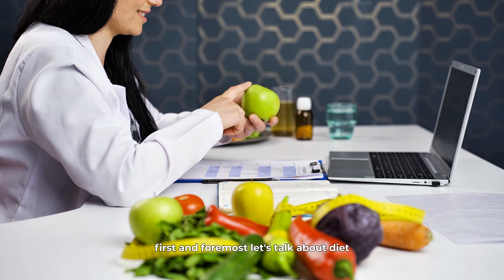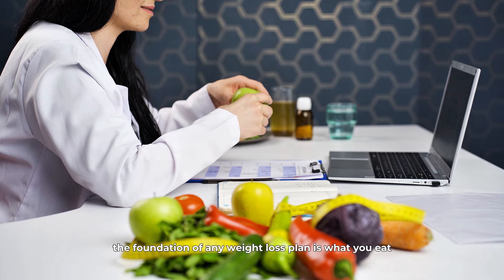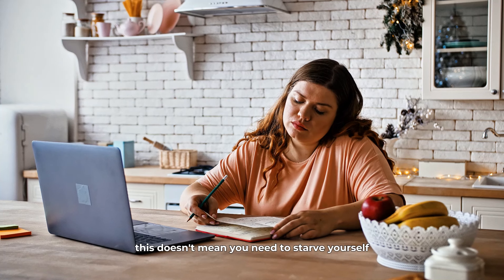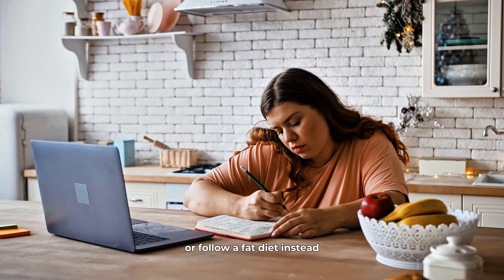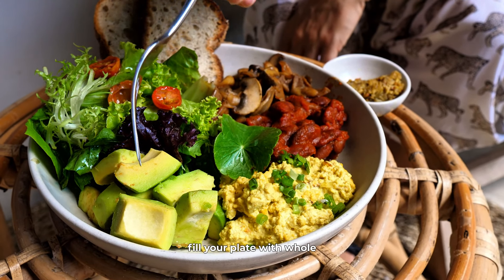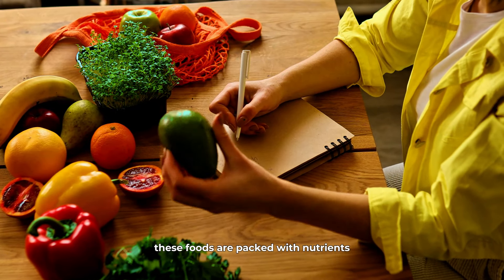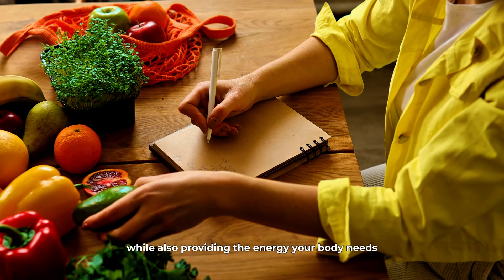First and foremost, let's talk about diet. The foundation of any weight loss plan is what you eat. To lose stomach fat, you need to create a calorie deficit, meaning you consume fewer calories than you burn. This doesn't mean you need to starve yourself or follow a fad diet. Instead, focus on making smart, sustainable choices. Fill your plate with whole, unprocessed foods like fruits, vegetables, lean proteins, and whole grains. These foods are packed with nutrients, keeping you full and satisfied while also providing the energy your body needs.